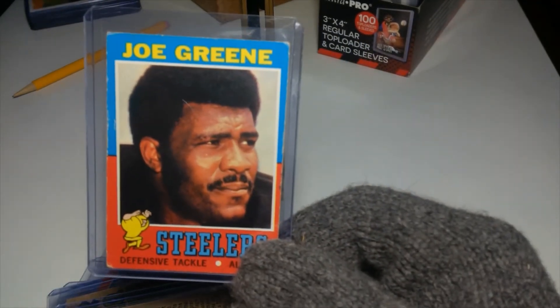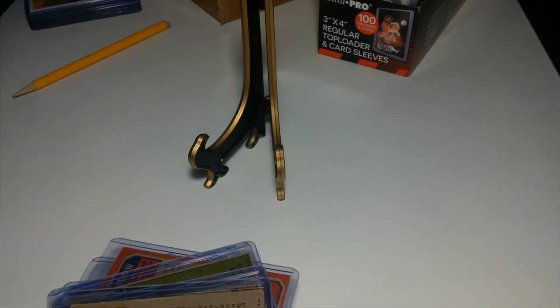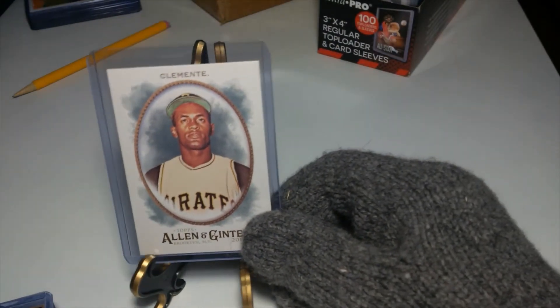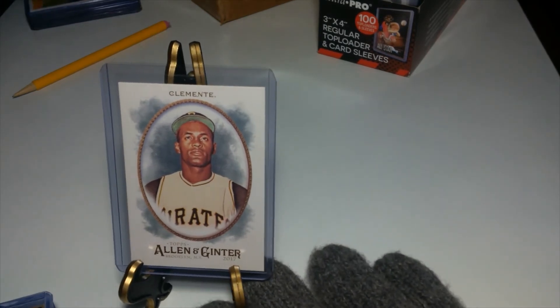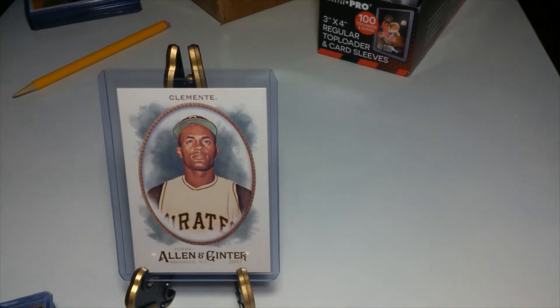And then the 71 Mean Joe Green. And then to finish it off, I got some really nice cards here of number 21. To me the greatest pirate of all time — but you know who you can pick there, John. But anyways, that's Clemente.